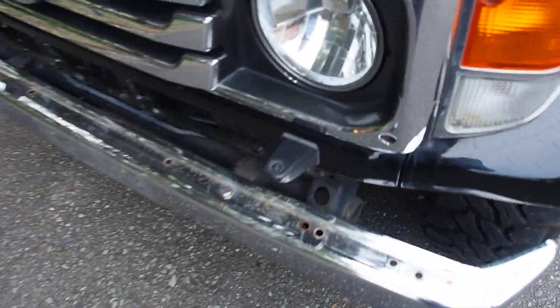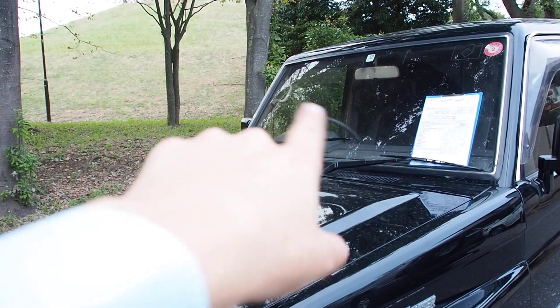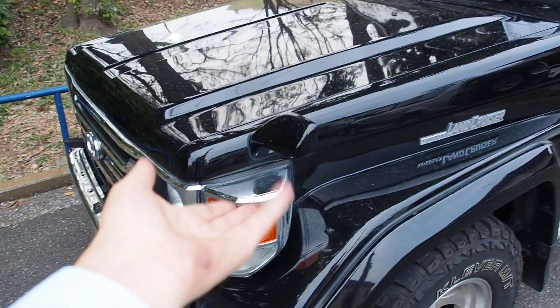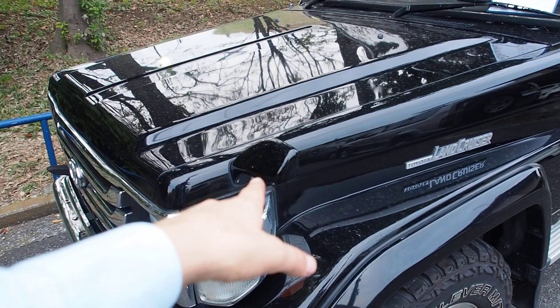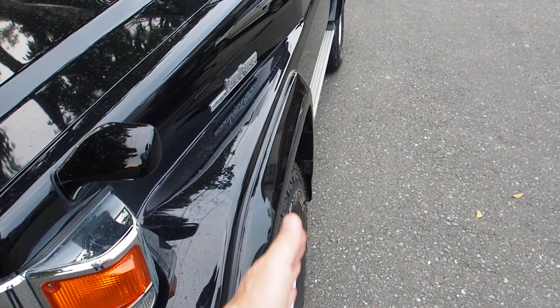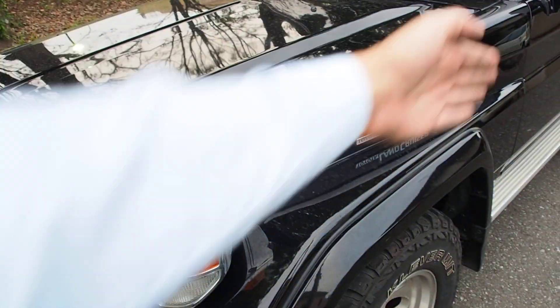You have headlight washers here — those are original. There's also a fender mirror. Now this helps with right hand drive, but since this is going to the States you'll be driving on the opposite side, so this mirror might not be as helpful. But it's useful for parking against the curb — it gives you a line of sight down this side.